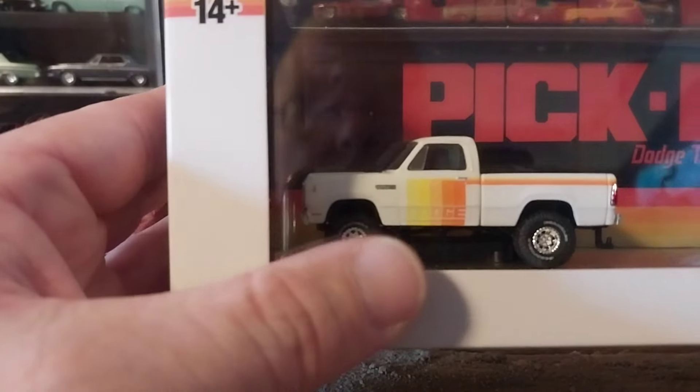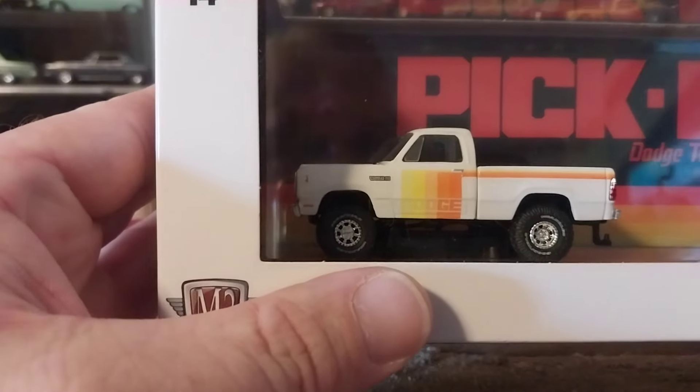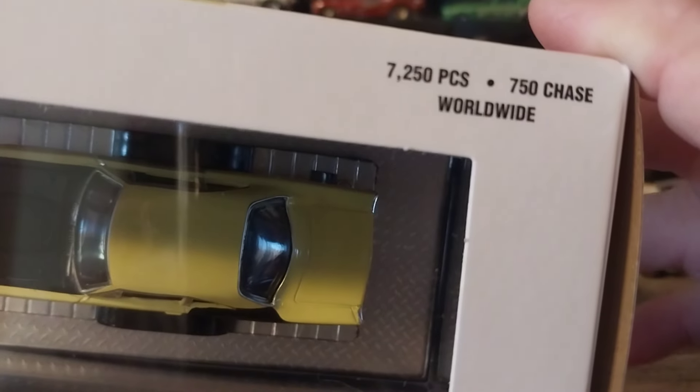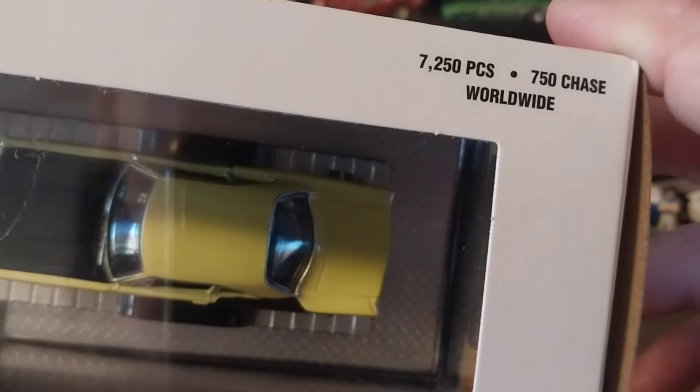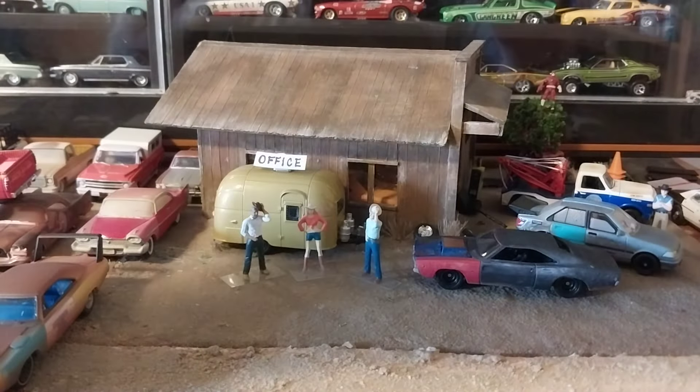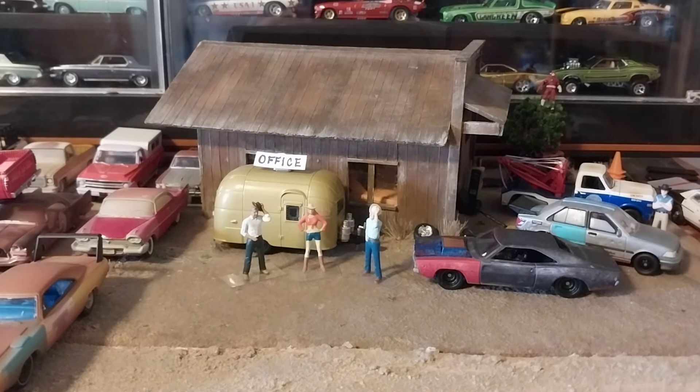We'll continue with the white counterpart. I was really happy to see this one in another color scheme because I like that strobe stripe that turns into kind of a side stripe — looks pretty cool. Let's slide him out and take a look. This is a set limited to 7,250 pieces and they made 750 chase pieces of this unit. Go ahead and peel the sticker loose — you can see it has 'Dodge' on the back, which is pretty cool and would be a good backdrop for pictures with the white and red one.